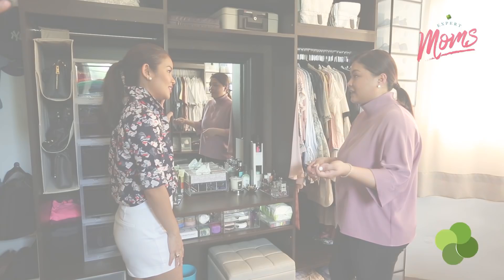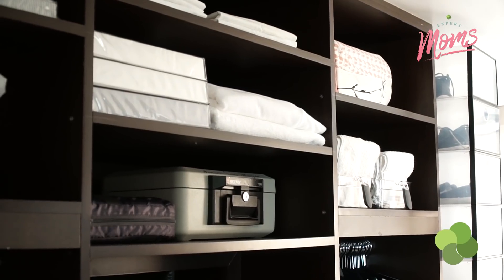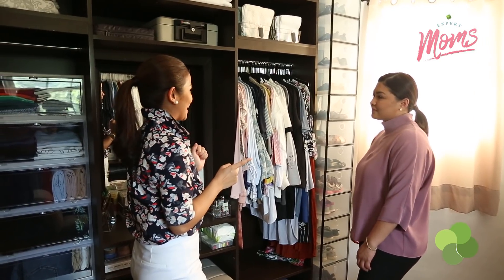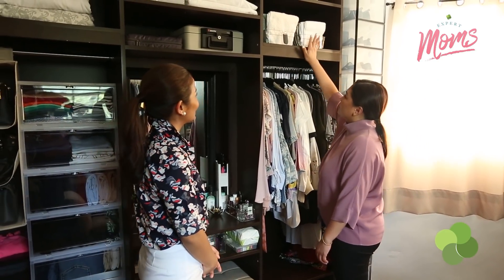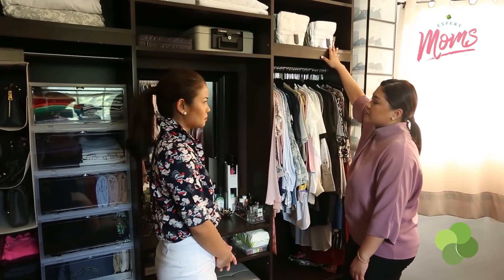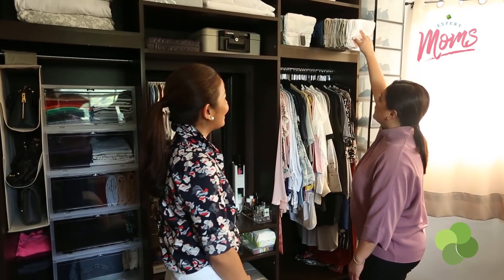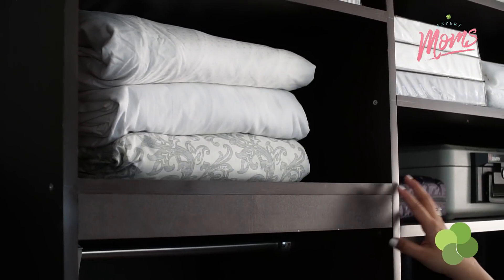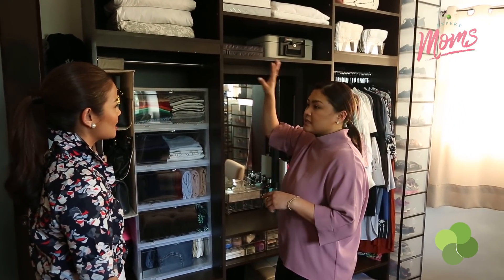I noticed your towels are stored in bins — the same kind I saw in your kitchen. That bin is really meant for the kitchen, but I'm resourceful enough to use it for something else. Since it's located in a very high place, the handles come in very handy — you just pull it and access whatever you need. This is a system that really works for me when it comes to storing bed sheets — the fitted sheets, flat sheets, and pillowcases are all there together.